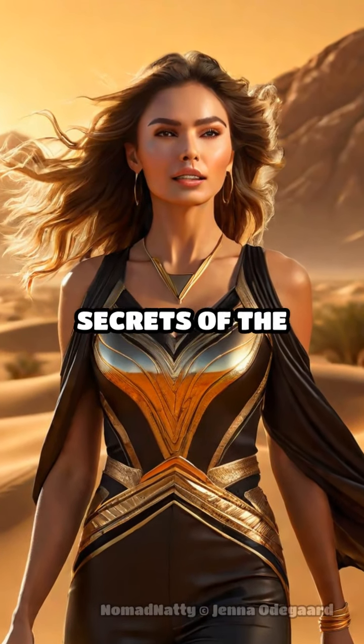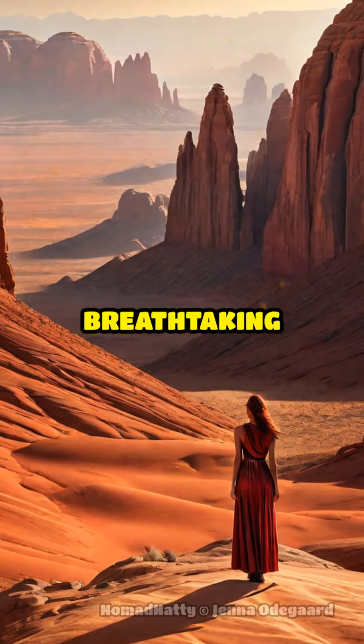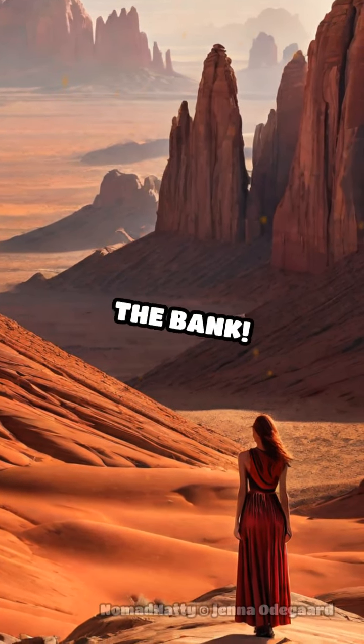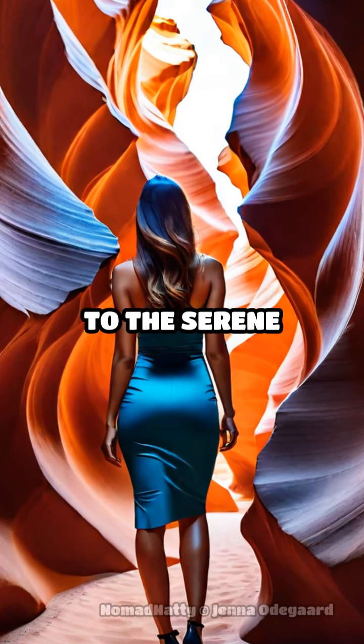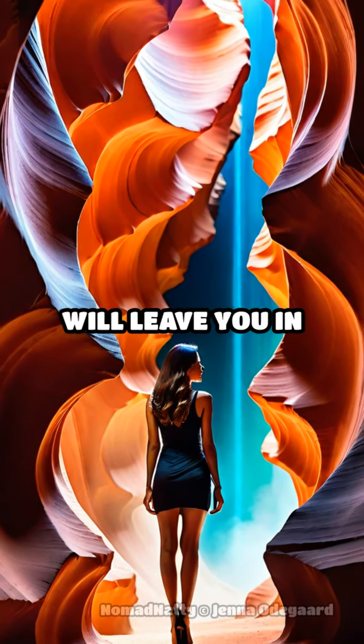Ready to uncover the stunning secrets of the American Southwest's native lands? Imagine exploring breathtaking landscapes, rich in cultural heritage, without breaking the bank. From the mystical Antelope Canyon to the serene Monument Valley, these hidden gems will leave you in awe.